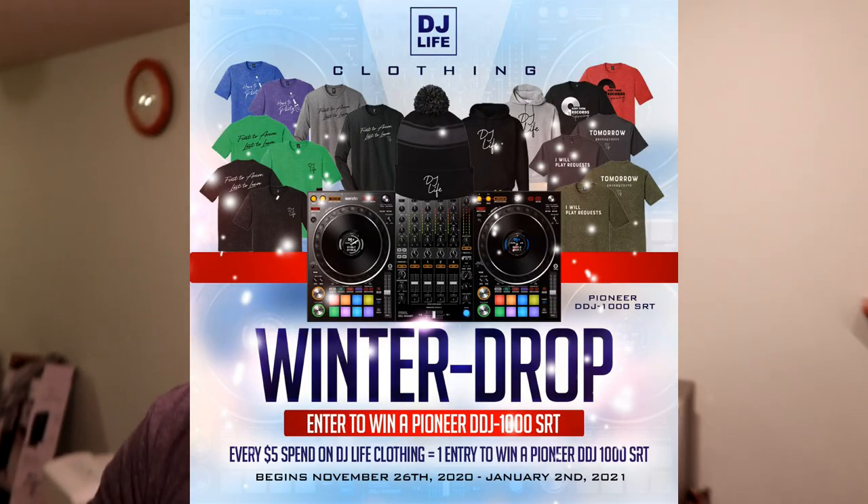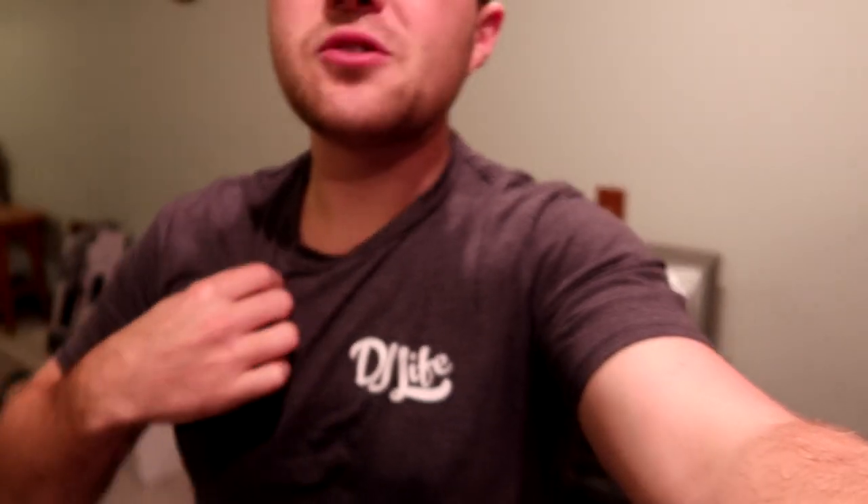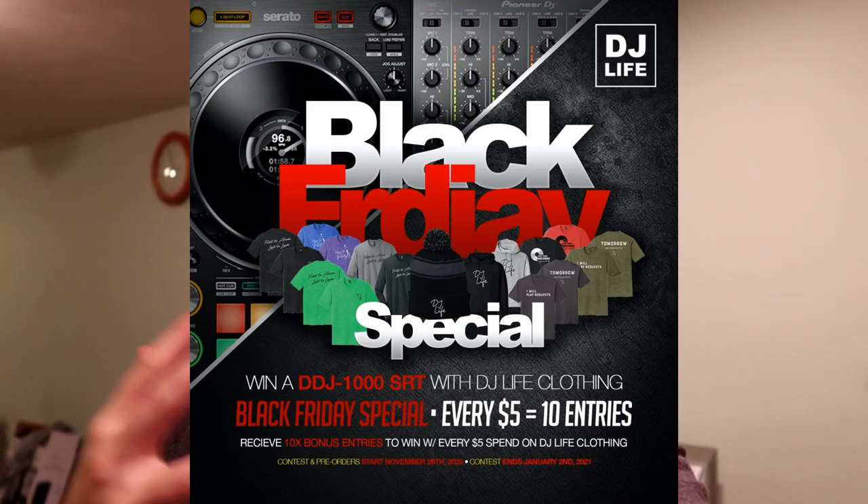The Pioneer DDJ-1000 SRT giveaway is now live on shopdjlife.com. Every five dollars you spend equals one entry to win a Pioneer DDJ-1000 SRT. This is my clothing brand — the most comfortable shirts and hoodies you'll ever wear, premium quality and premium designs. It's live on Black Friday right now, where you get 10 times the entries — so for every five dollars you spend, you get 10 entries. Go check it out, and let's get into the gig log.